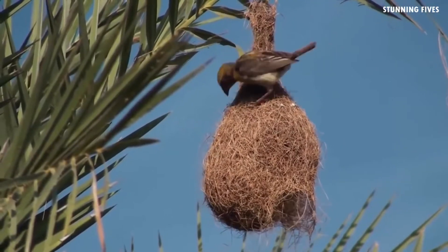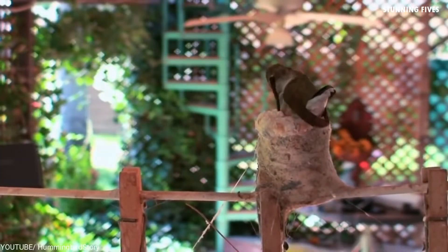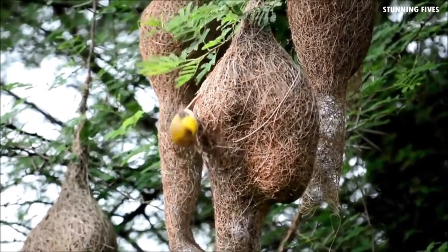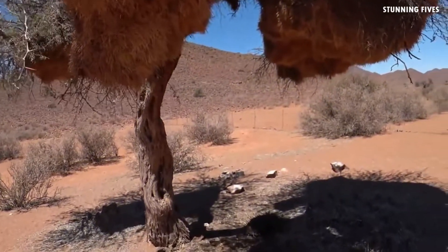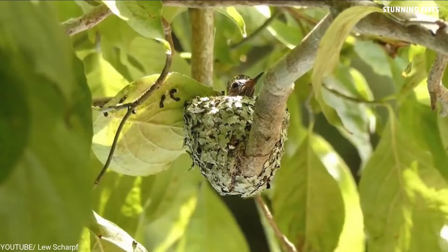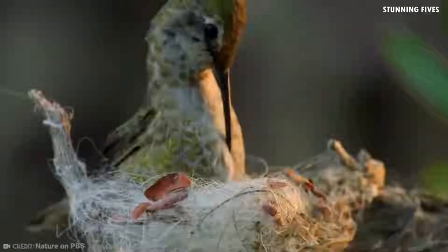This bird sews its nest like a tailor. We're familiar with the basic structure of a bird's nest — perched high up on a tree, made with small twigs and leaves, round and doing a good job of protecting the eggs. But some birds can be quite architectural, with a wide range of nesting styles utilizing various odds and ends like shells, spiderwebs, saliva, and even plastic to make a comfy home for their little ones.